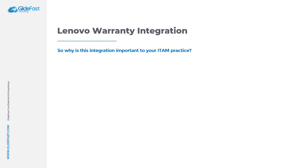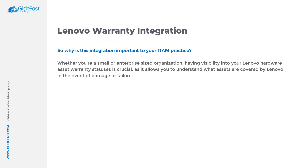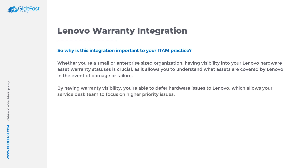So why is this integration important for your ITAM practice? Whether you're a small or enterprise-sized organization, having visibility into your Lenovo hardware asset warranty statuses is crucial as it allows you to understand what assets are covered by Lenovo in the event of damage or failure. By having warranty visibility, you're able to defer hardware issues to Lenovo, which allows your ServiceDesk team to focus on higher priority issues.